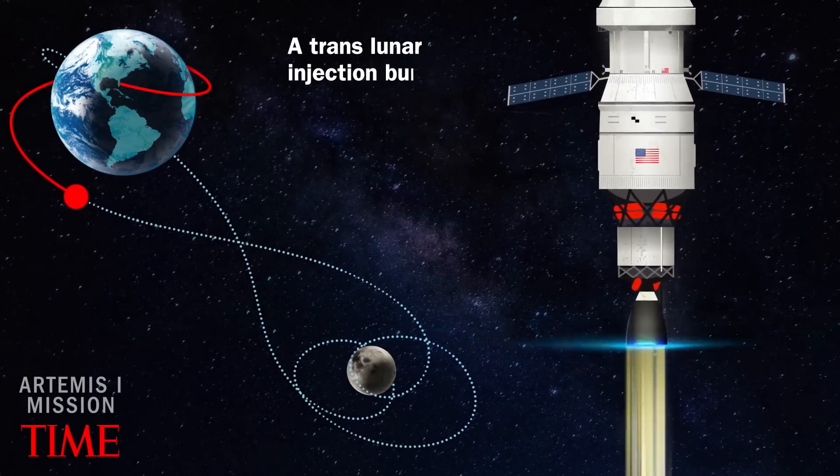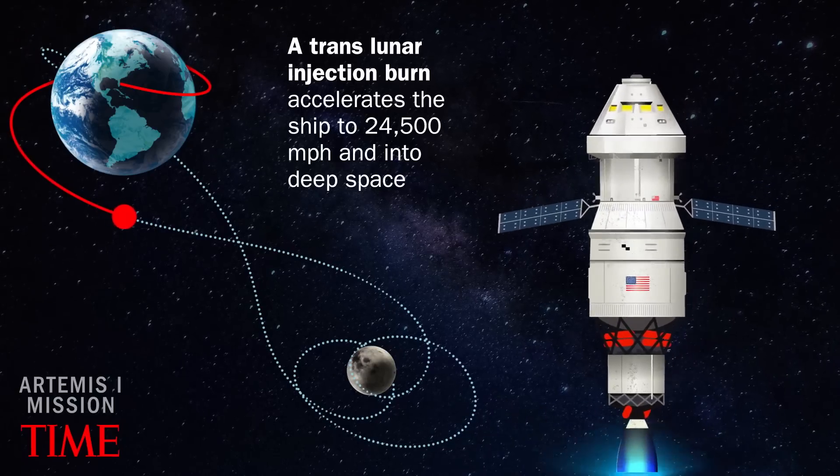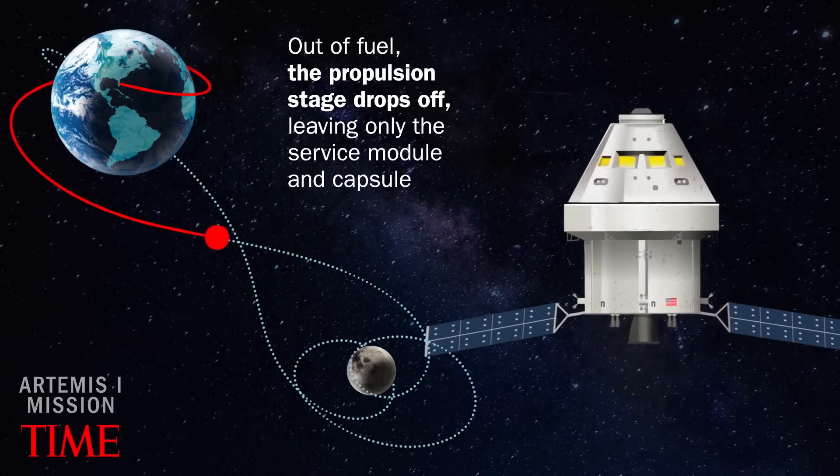A translunar injection burn accelerates the ship to 24,500 miles per hour and into deep space. Out of fuel, the propulsion stage drops off, leaving only the service module and capsule.